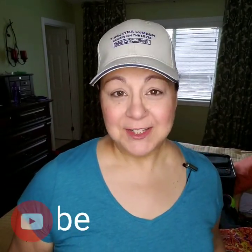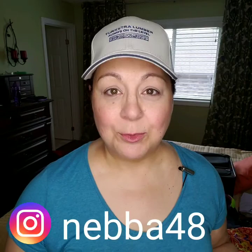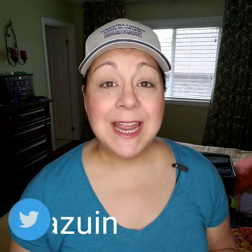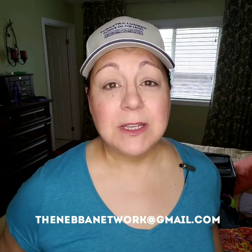Hey guys, it's Neva. Welcome back to my channel. If you're new here and you'd like to subscribe that would be awesome, and if you want to hit the notification bell you're going to know every single time one of my new videos comes up, which is every Monday to Friday. If you want to follow me on my other social media I'll leave that around the screen, and if you want to email me, all the information is in the description box below.